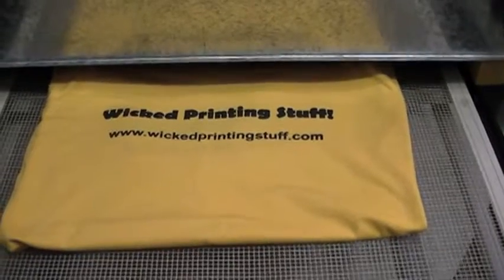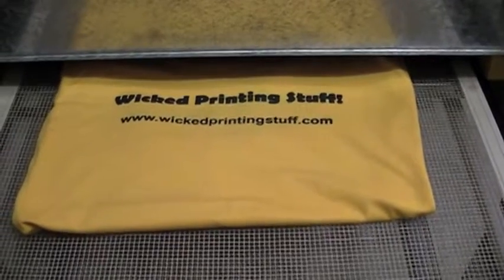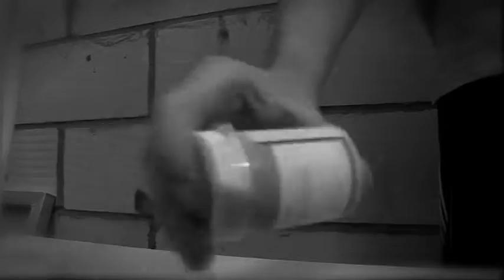The dryer can be brought separately or as part of one of our kits. We can even supply plain garments. If you are new to screen printing, then check out our website at Wicked Printing dot com.